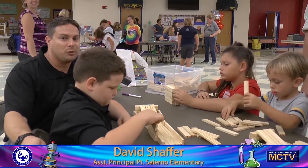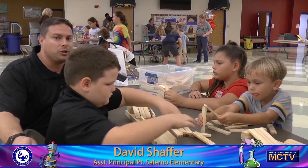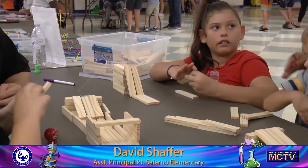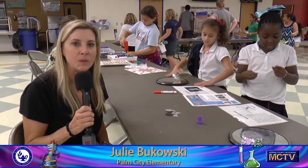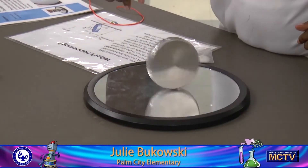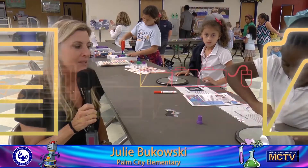My name is David Shaffer. I'm the assistant principal at Port Salerno Elementary School. The students here are working with potential and kinetic energy to design a roller coaster with wood blocks and get their ball to move down the path. Hi, my name is Julie Bukowski. I'm with Palm City Elementary School — I'm the science teacher. The kids here are learning about potential energy and kinetic energy with this activity using a Euler's disc.